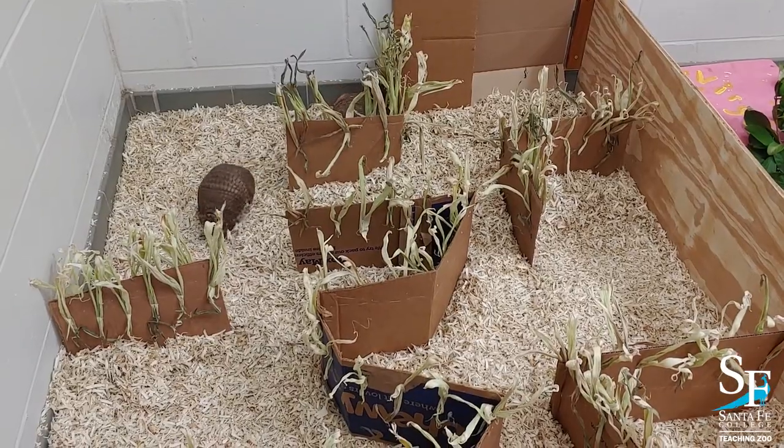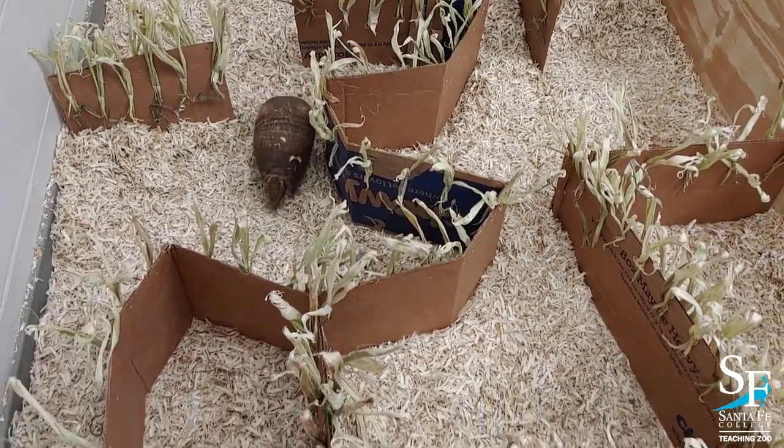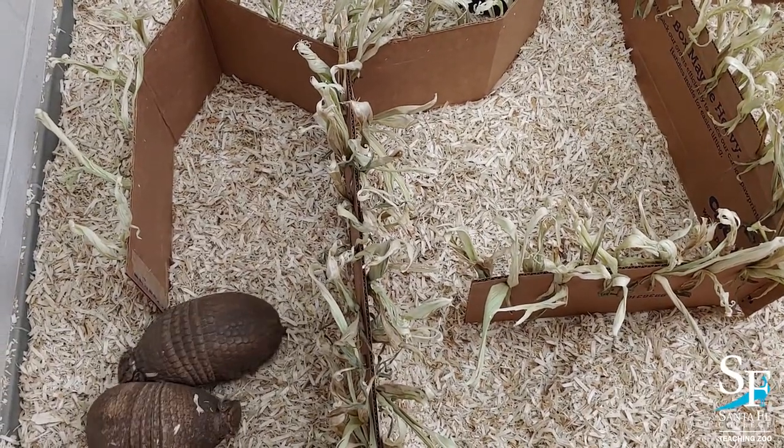Did you know that mazes date back over 4,000 years? The word maze comes from a Middle English word meaning delusion or delirium, which can certainly be the feeling you get in some mazes. A good rule to follow when you're in a maze is to place your right hand on the wall and keep it there — you'll eventually find your way to the exit without getting lost.